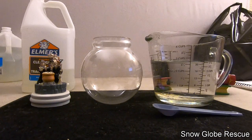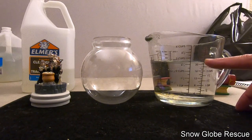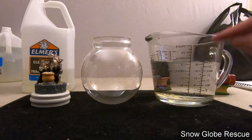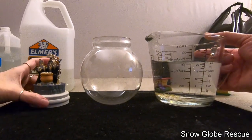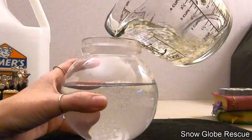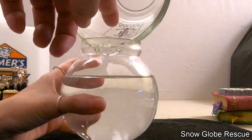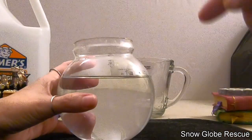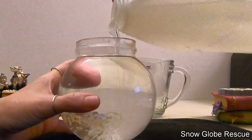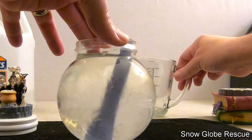Instead of measuring out the glue like before, we calculated it: 21 ounces is 70% of the water volume. We put the stars in for a correct measurement. We pour the 21 ounces of water into the globe making sure all the stars get in, then fill the rest of the way with glue to get our 30% glue ratio — much faster and easier.